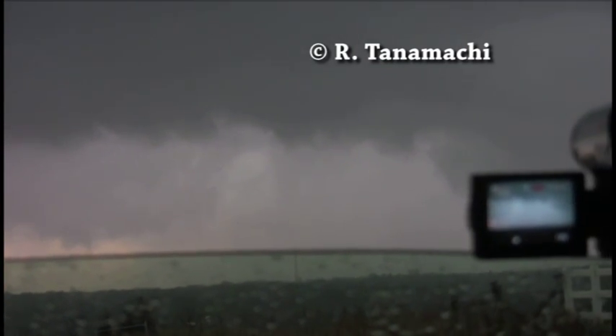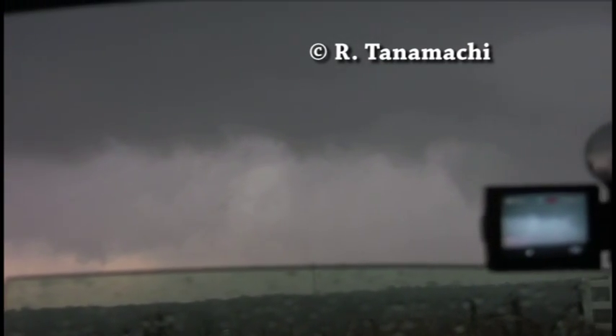Second storm — new tornado warning on the second storm. I'm just saying there might be big hail back there; we might get clobbered by that. Western Oklahoma City, three miles south of Yukon, moving northeast at 45 miles per hour.